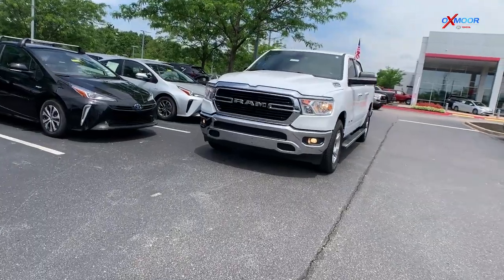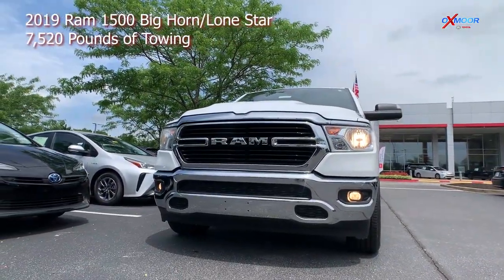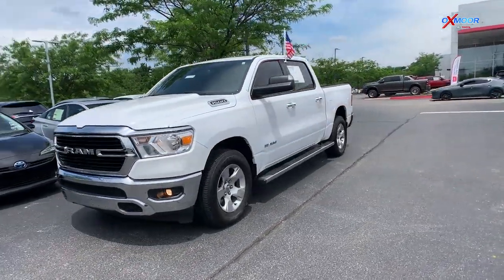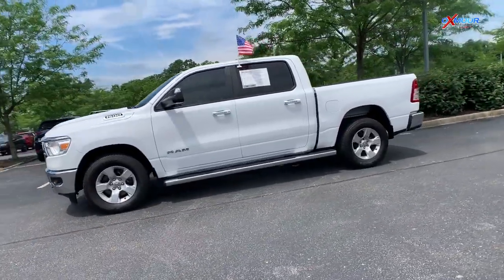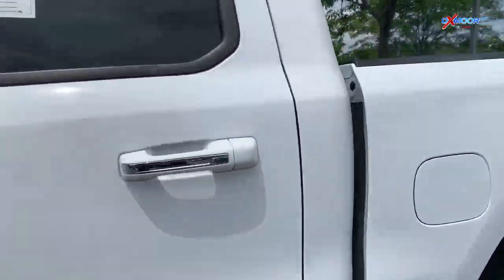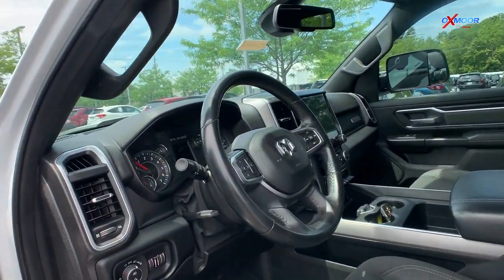Finally is a 2019 Ram 1500 Bighorn Lone Star. This exterior color is white, and this vehicle will have 98,177 miles on it. This truck has a towing capacity of 7,520 pounds. It will come equipped with that 3.6 liter V6 engine. It's a rear wheel drive truck,